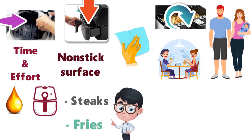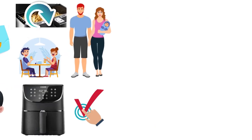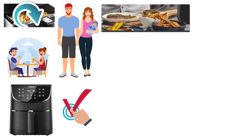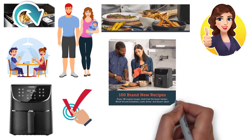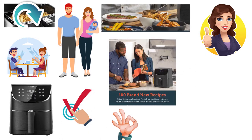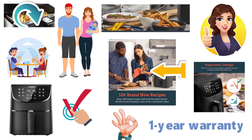Most air fryers don't have a preheating function but the Kasori Air Fryer does. This function will allow you to get the perfect golden color to your food and it greatly improves food texture. Kasori also offers 100 original recipes with the Air Fryer, which is a great starter for you when you are learning how to use this appliance. The Air Fryer is backed by a 1-year warranty.